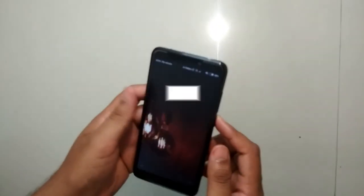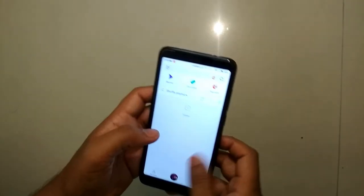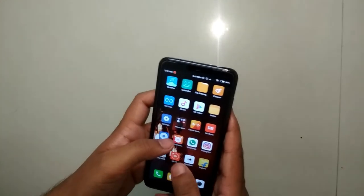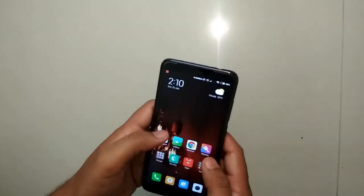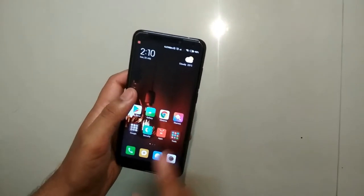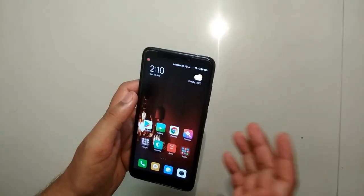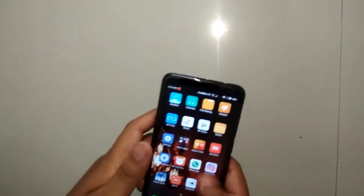This is my Redmi 4 review. The phone is very good and you can buy it without any doubt. The only drawback I think is the screen — it's 720p rather than 1080p — but for the price, the performance and value are very good.